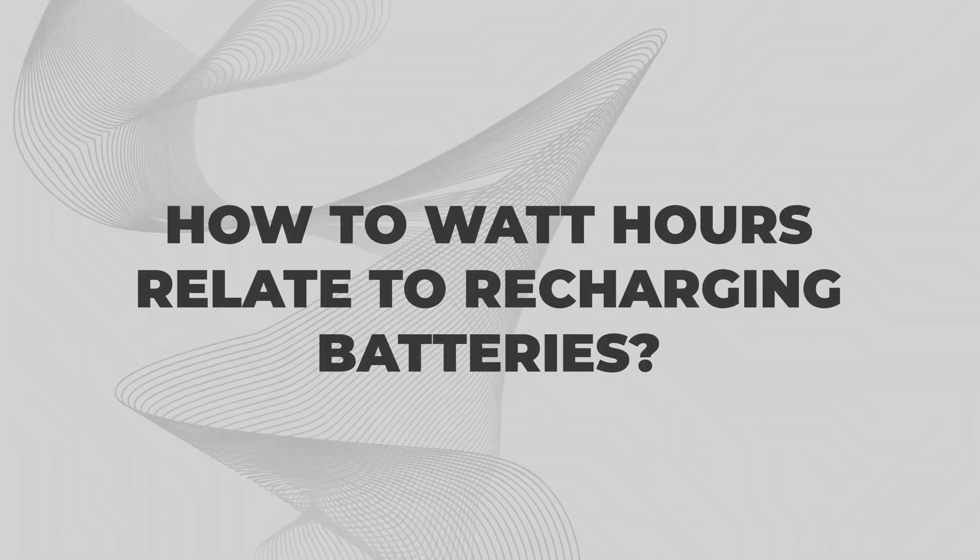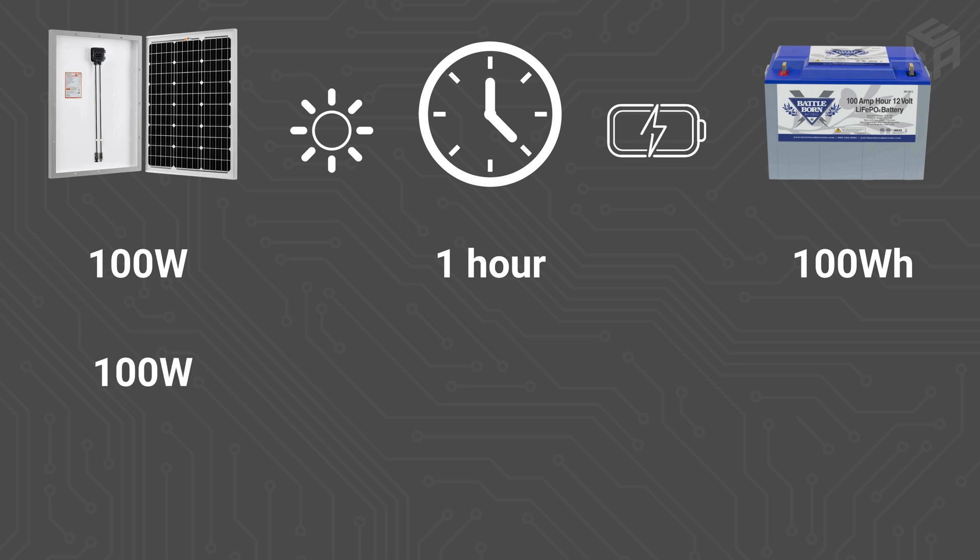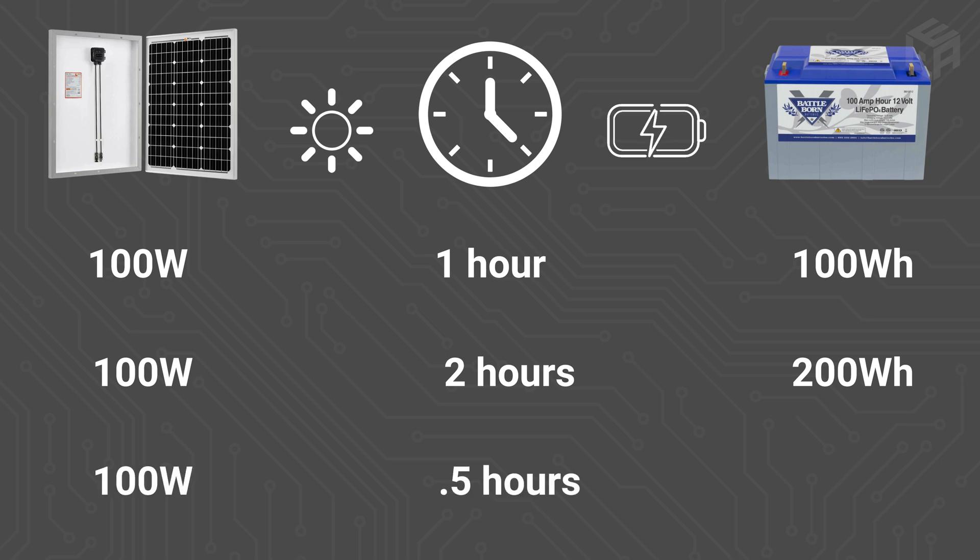Watt-hours and recharging batteries works the exact same way — just in the opposite direction. A 100-watt solar panel producing power for one hour generates 100 watt-hours back into your battery. For two hours, that's 200 watt-hours. For 30 minutes, that's 50 watt-hours. We'll go more in-depth on watt-hours in a future video with calculations and spreadsheets, but this will set you up for success when we talk about power audits later in this academy, so consider subscribing.